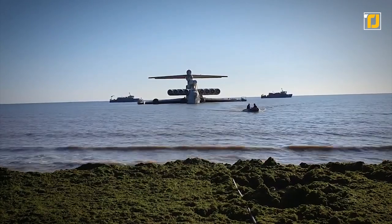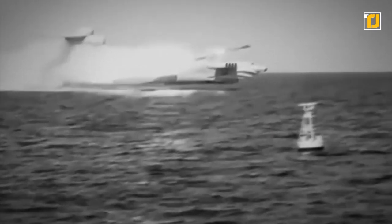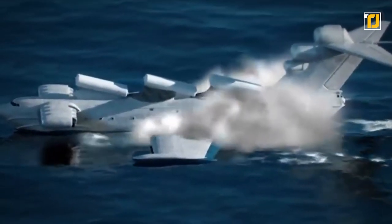It could carry around 100 tons of cargo at once, and the best part was it could do so at lightning speed. The Loon-class Ekranoplan was also designed as an anti-ship missile launch platform, with the ability to reach enemy ships as efficiently as an aircraft. It could even remain below the radar and behind the horizon throughout all its missions.